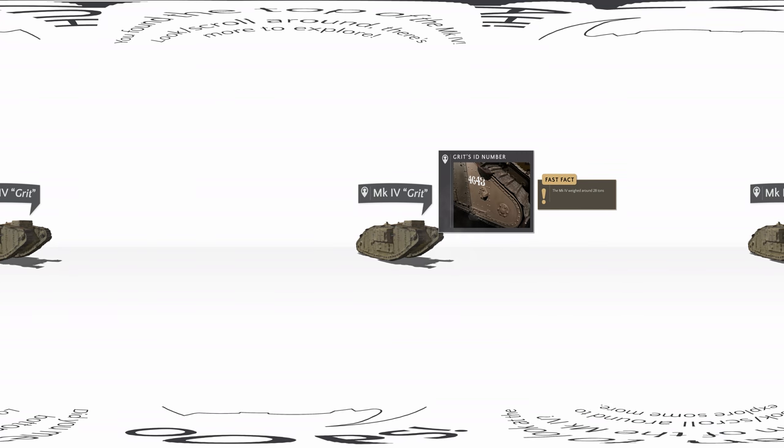Weighing in at 28 tonnes and with a top speed of 6 kilometres per hour, Grit, with its distinctive rhomboid shape, is typical of other tanks of this time. Constructed of riveted 12 millimetre armour plate, the tank was powered by a six-cylinder petrol engine centrally mounted between large sponsons on each side. Each sponson was fitted with two light machine gun ports in gimbals, and a single light machine gun port was also mounted on the front. Tracks fabricated from steel travel over the entire length of the vehicle, giving it the ability to cross wide trenches. On the side of the tank is stencilled the manufacturer's identification number 4643, and later the name Grit was painted onto the body of the tank.